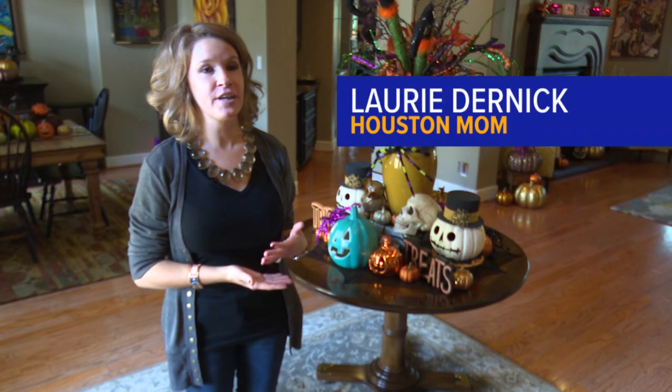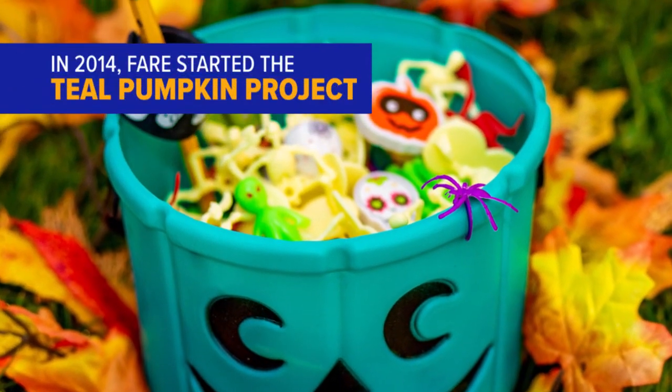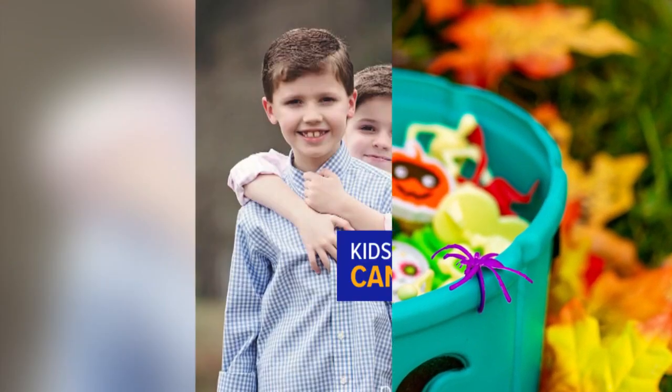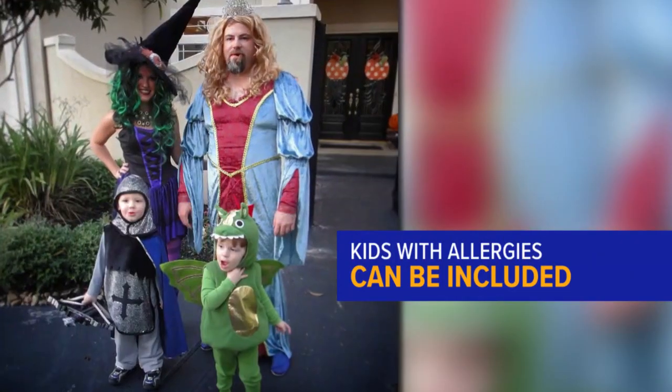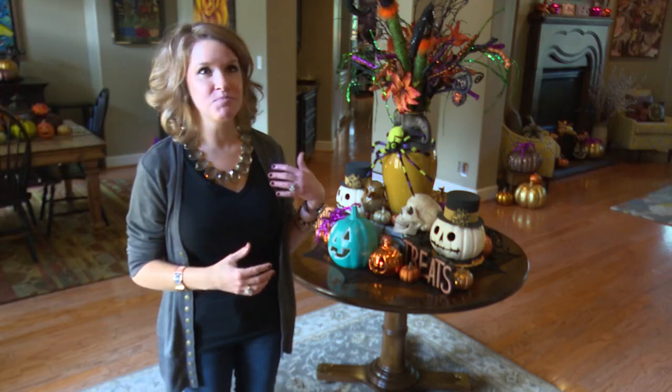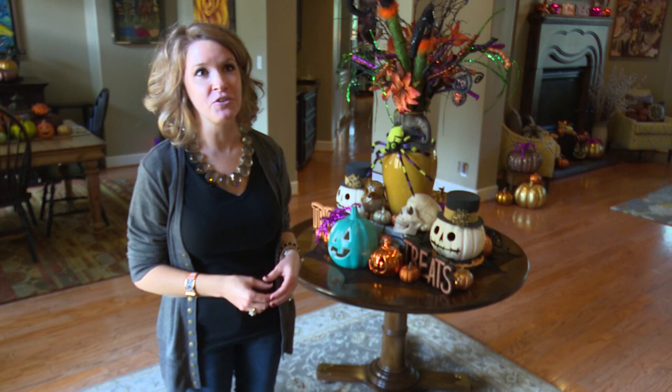The teal pumpkins allow families to know that there are houses offering things other than candy. The Food Allergy Research and Education Organization started the Teal Pumpkin Project, so even Lori's two sons, who both have life-threatening allergies, can be included on Halloween. They're excited more, I think, to be a part of making somebody else smile and feel included.